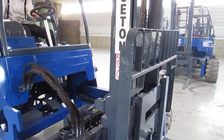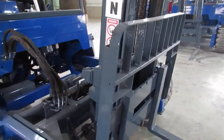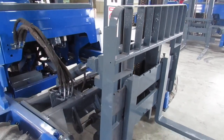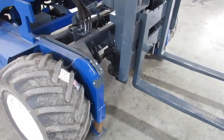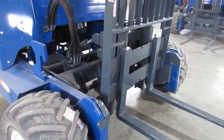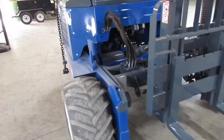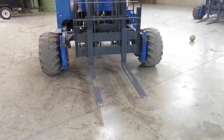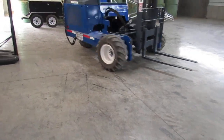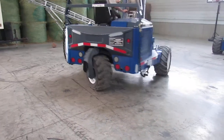Here's your mast going up and down, tilt, side shift, outriggers, mast carriage. Backup alarm, this Kohler is running great, steering is tight, motors are in sync, strong hydraulics.